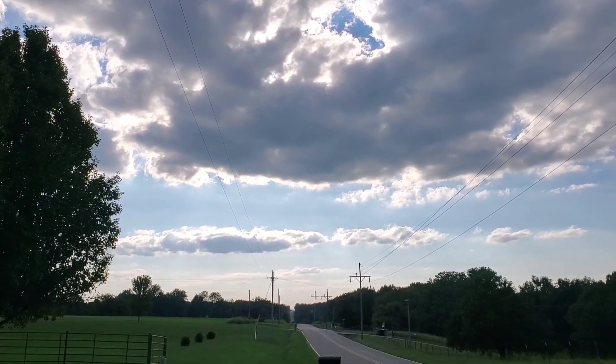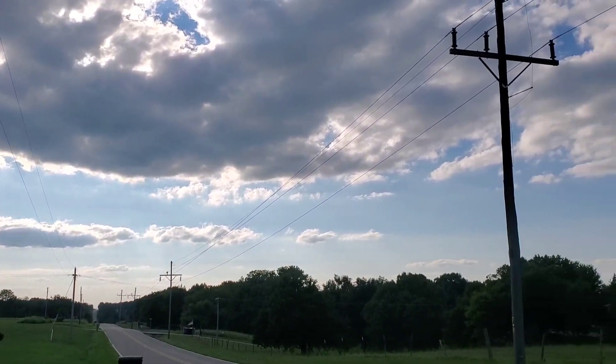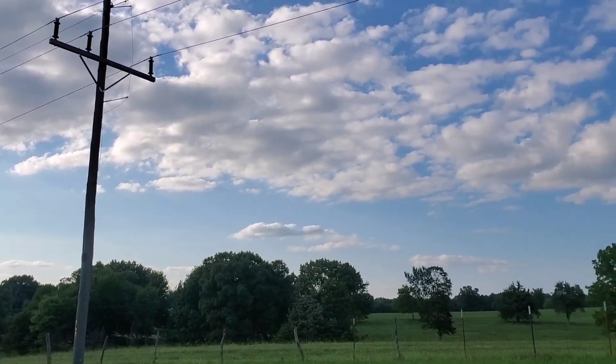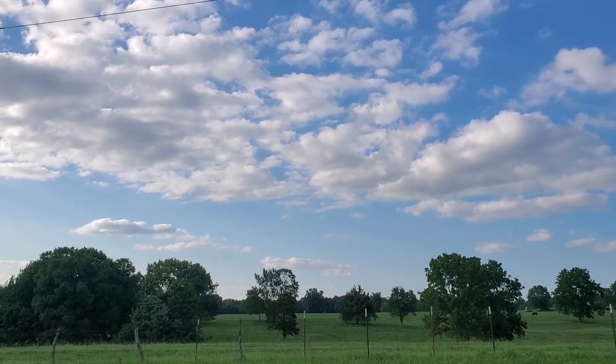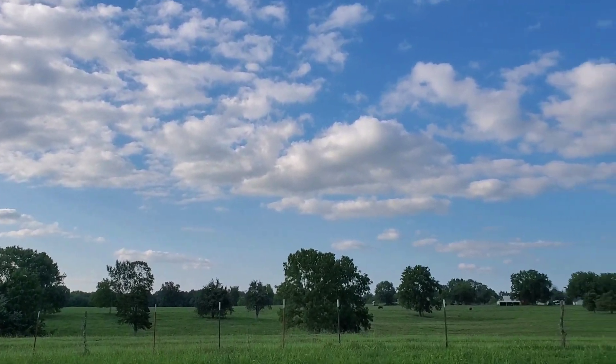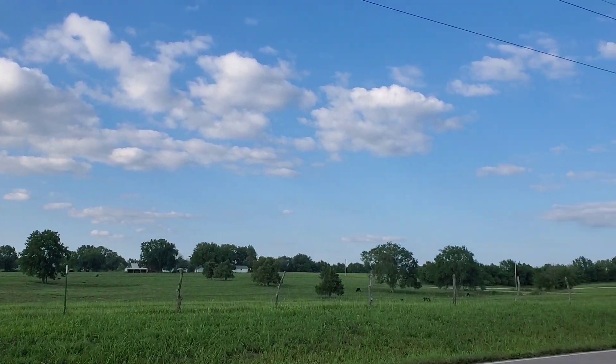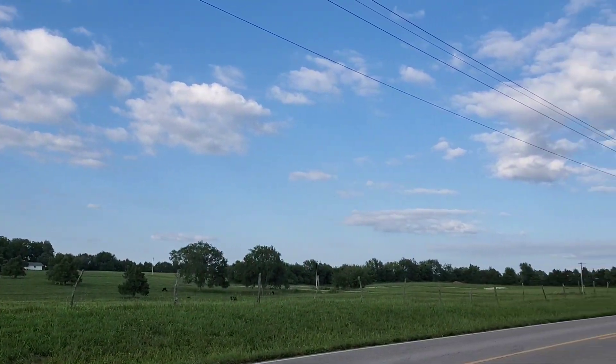Let's start this video with a fabulous view of the sky yesterday. I don't know that there's anything better than the sky on some open land.